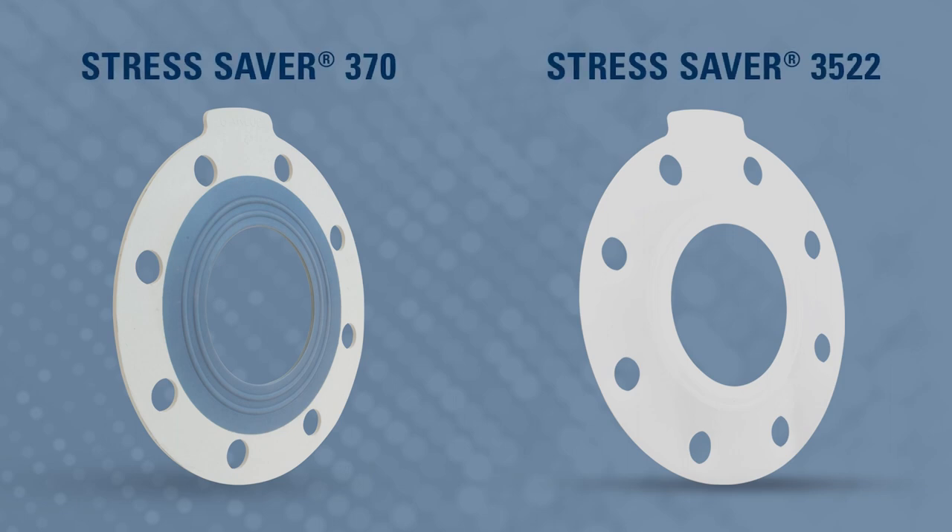What are some of the unique solutions we have at Garlock that can help with this? So when it comes to the ultra-pure systems as well as the chemicals, we have our Stress Saver line — specifically the Stress Saver 3522 and the Stress Saver 370. These have PTFE contact points at the ID, which can be easily cleaned, making it so that the products are not going to introduce any kind of contamination to the systems.